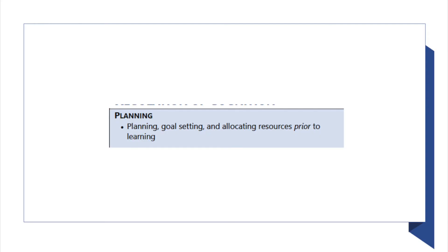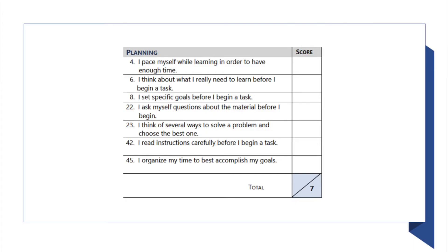The regulation of cognition has five parts that deal with the learning session: planning, information management strategies, comprehension monitoring, debugging strategies, and evaluation. The planning phase consists of planning, goal setting, and allocating resources before learning — this is what you do, or should do, before you actually begin studying or learning. It consists of things like: 'I set specific goals before I begin a task,' 'I read instructions carefully before I begin a task,' and 'I organize my time to best accomplish my goals.'